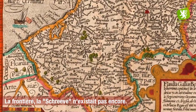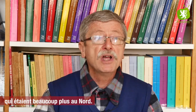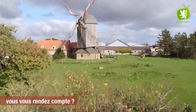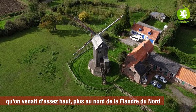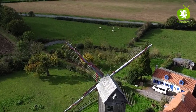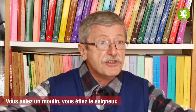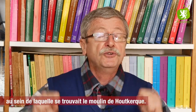La frontière, la Shreve, n'existait pas encore. Et au Moyen Âge, certains de nos moulins appartenaient à des puissances qui étaient beaucoup plus au nord. Exemple : le moulin de Houtkerk dépendait en fait de la prévauté de Saint-Donat à Bruges. À Bayeul, il y avait aussi l'autre territoire de la prévauté de Saint-Donat à Bruges. Nos moulins étaient tellement importants qu'on venait d'assez haut, plus au nord de la Flandre du Nord vers la Flandre du Sud, pour prendre possession d'un moulin et le faire fonctionner. Un moulin, c'était important, et ça asseyait l'autorité d'une entité politique sur toute une région. Vous aviez un moulin, vous étiez le seigneur. C'était d'ailleurs une seigneurie, la seigneurie de Lofland, au sein de laquelle se trouvait le moulin de Houtkerk.